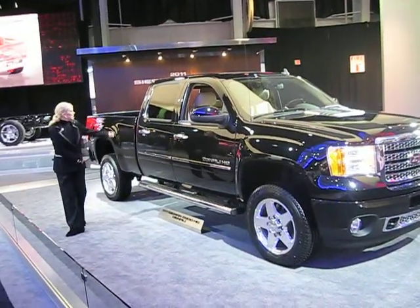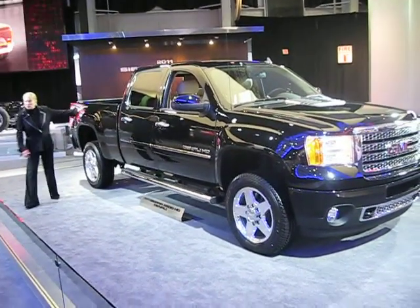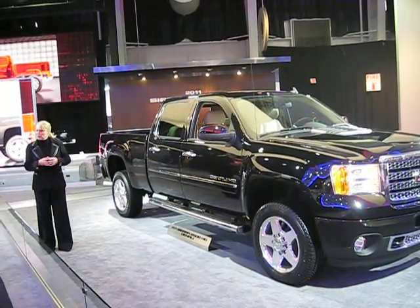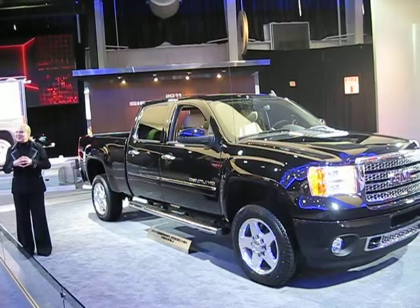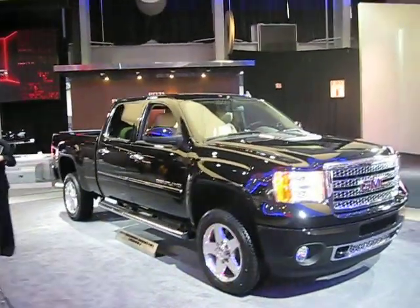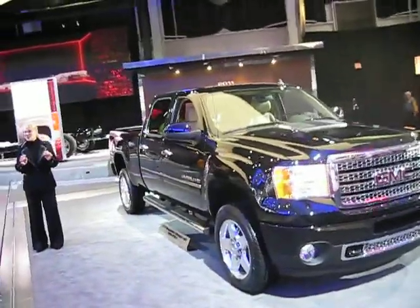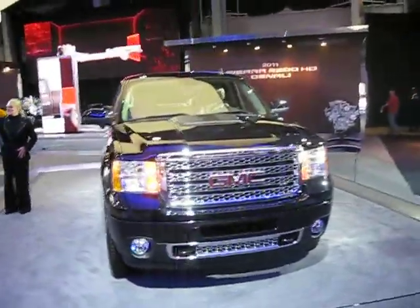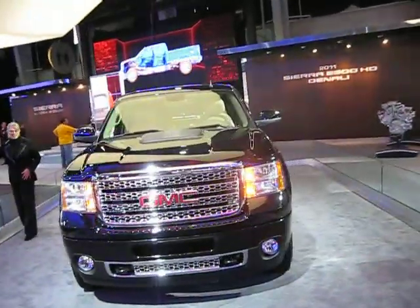We're talking about a maximum payload of 6,000 pounds, conventional trailering at 17,000 pounds, and fifth-wheel trailering at 21,300 pounds — that's enough to tow a 34-foot-long three-axle travel trailer. Our Denalis come in heavy-duty three-quarter ton or one ton, and those are the stats I just gave you.